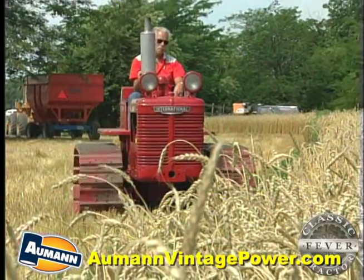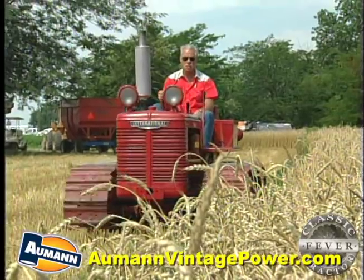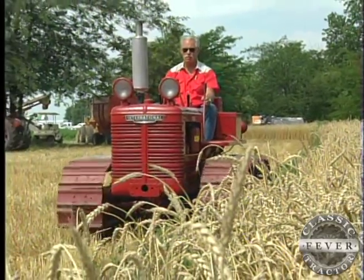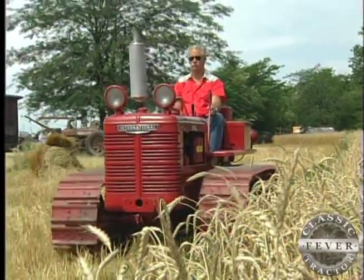Won't ever change. Roger figures working the TD6 crawler now is like giving people a window into the past, and a better understanding of how hard farmers work to put food on America's table.